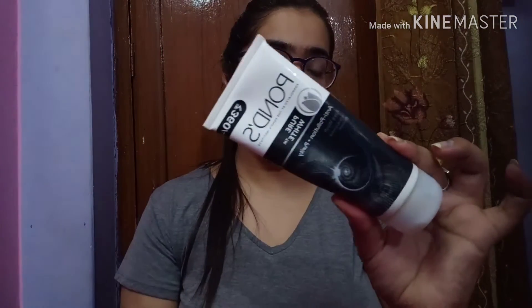The second step is face wash. I'm using the Ponds Pure White Beauty Anti-Pollution face wash. This is great for oily skin people. For dry skin it can be a little drying if you don't moisturize after, but for oily skin, go ahead with this without a second thought. I'll wash my face now and meet you at step three.